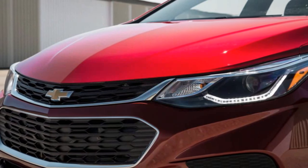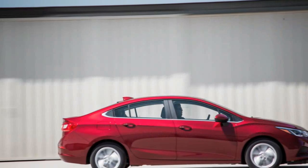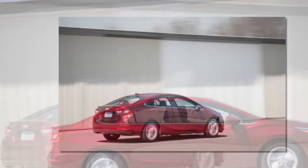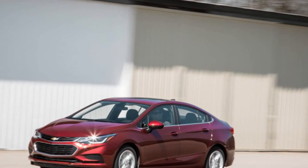The Cruze doesn't come much more refined than the mid-grade LT tested here, with the automatic transmission and 16-inch wheels. The available Premier model with the largest wheels available, 18 inches, may be less smooth, while the base Cruze L with its 15-inch tires and their taller sidewalls may be smoother still. Yet cut the lineup down the middle and you're still talking baby-bottom smooth.